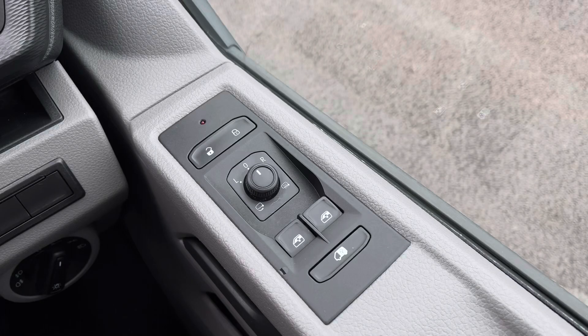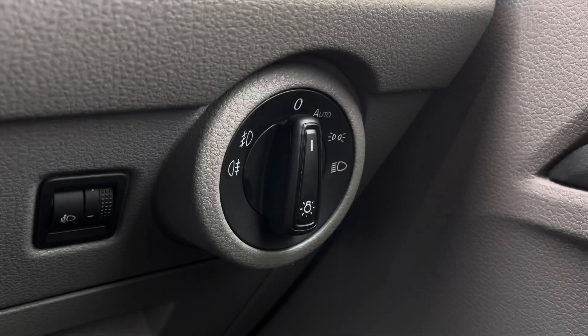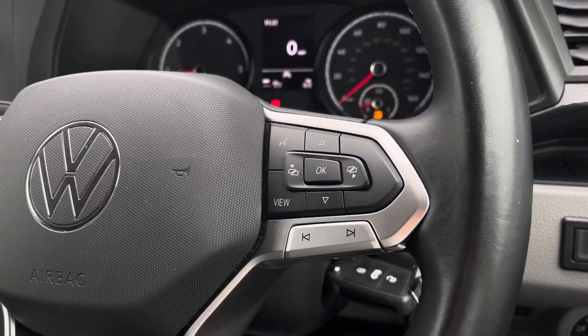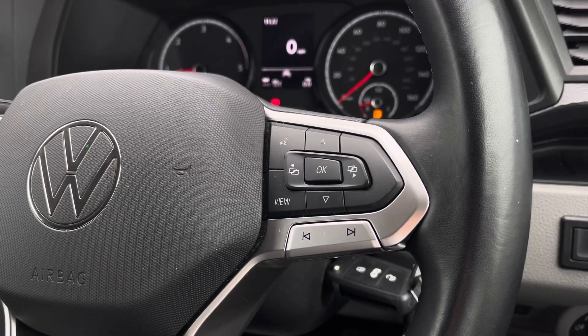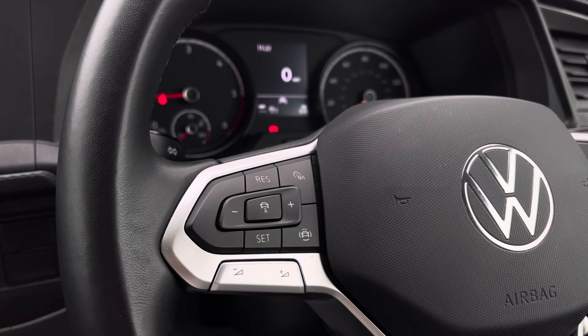Just to the right of the driver's door you have your easy to use electrical wing mirror controls and on the dial in front you are able to control your headlights and your fog lamps. The right side of your multifunction steering wheel will enable you to answer and end calls and access the vehicle safety features. And on the left you have your audio adjustments and your adaptive cruise control settings in the centre.